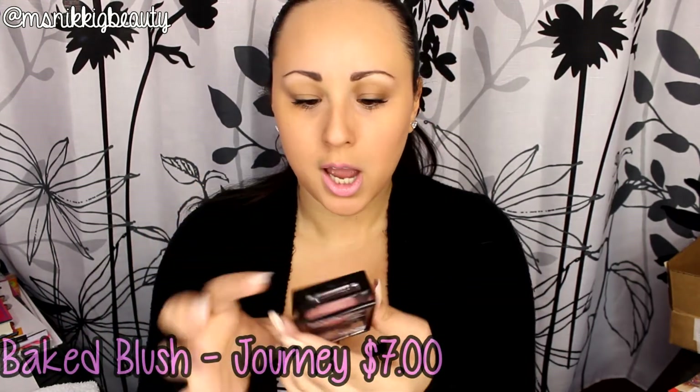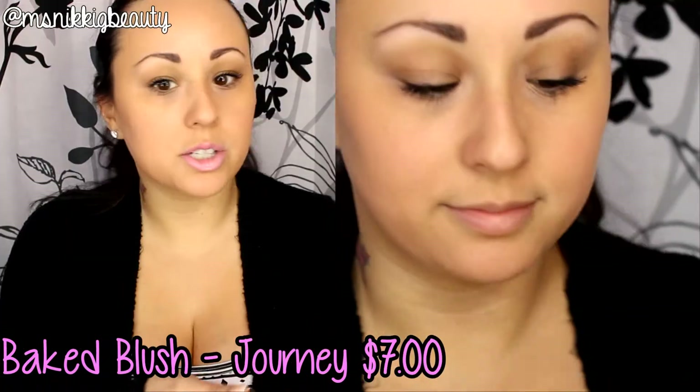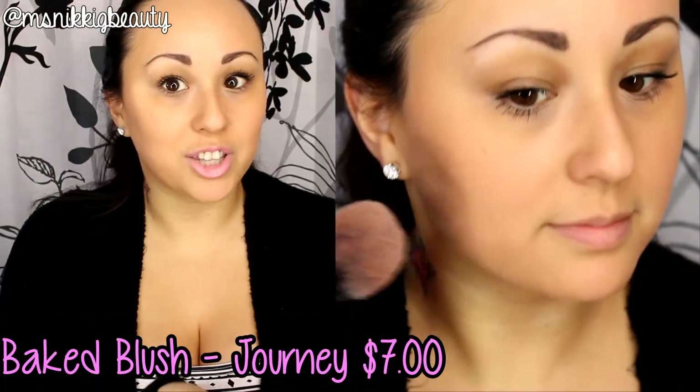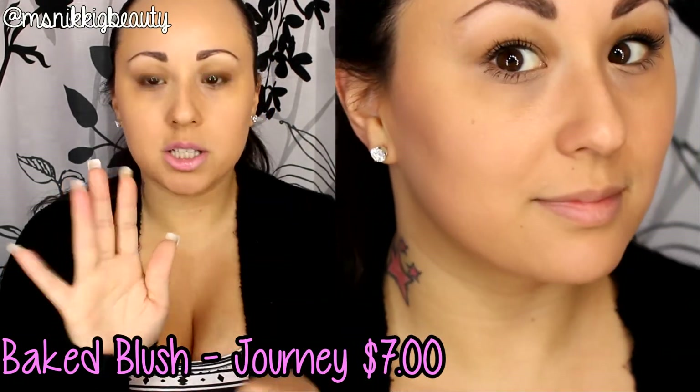The next product is the new Baked Blush — the packaging is adorable with a little bow on it. I got the color Journey, which is seven dollars. It gives a very light flush that I really like, and it's buildable. I wanted a lighter color for days when I'm just running errands and want just a little flushed look.